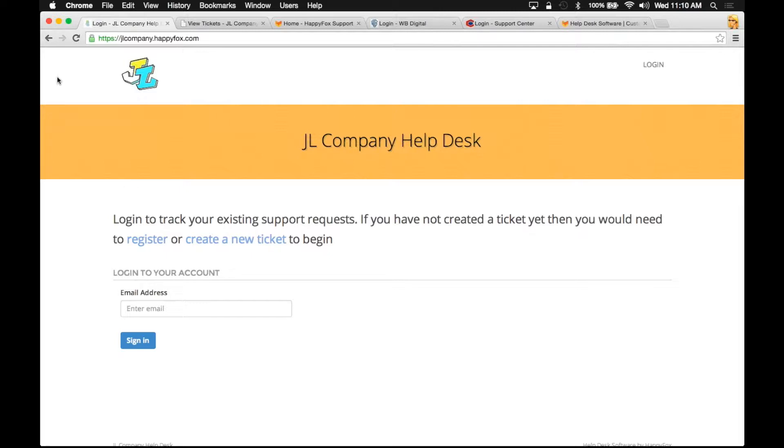Your customers will jump onto your support center and will have a couple of options depending on how you have customized this support page. Also note this page is fully customizable, and you could even use HTML, JavaScript, or CSS code if you wanted to create some more personal branding.